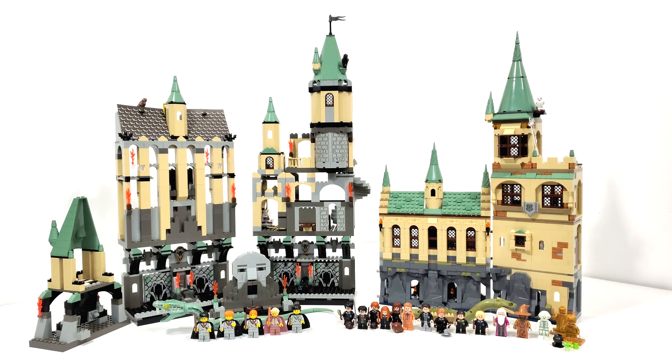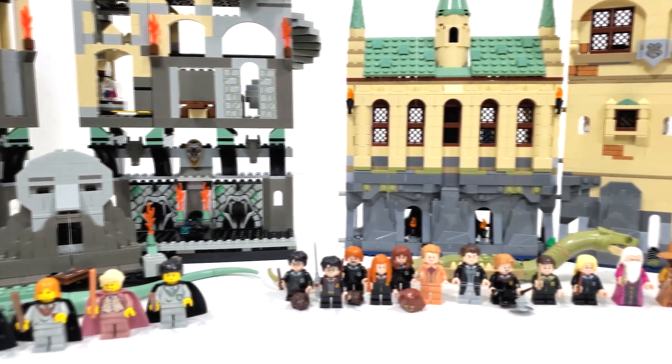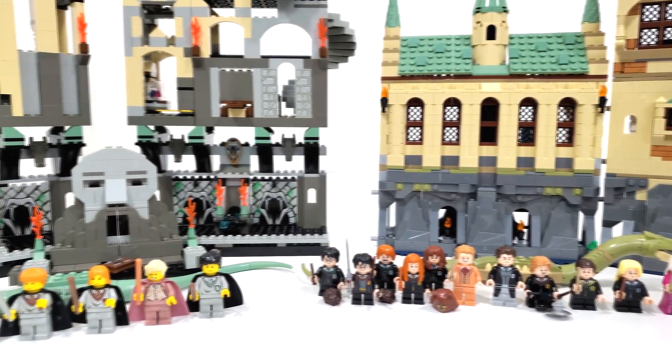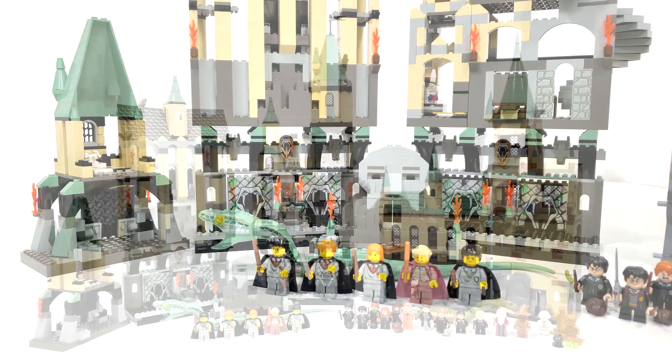Hello everybody, I am JediJackPenguin and welcome to my comparison of the Chamber of Secrets and Girls' Bathroom. I've been debating for some time on whether I wanted to do these topics separately or together, and as you can see I decided to do it all at once, having only just experienced the 2002 version of the Chamber and seeing that it included both locations.